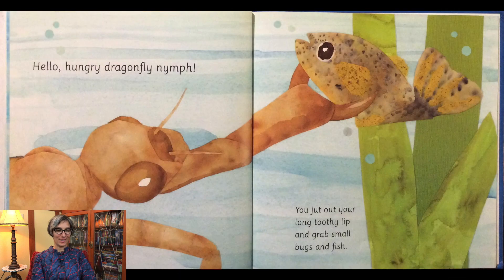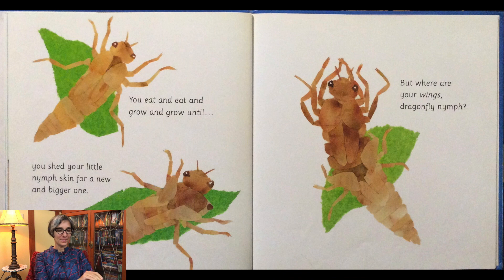Hello hungry dragonfly nymph. You jut out your long toothy lip and grab small bugs and fish. You eat and eat and grow and grow until you shed your little nymph skin for a new bigger one. But where are your wings dragonfly nymph?